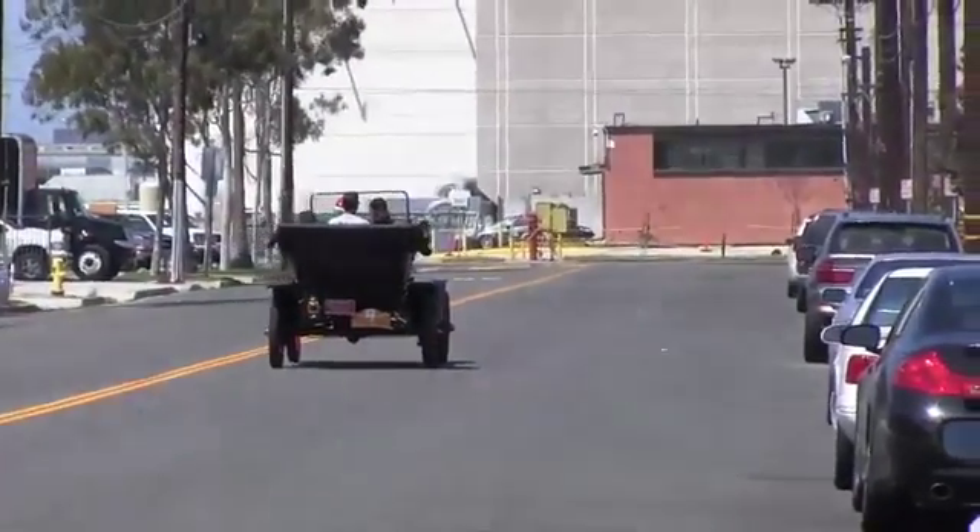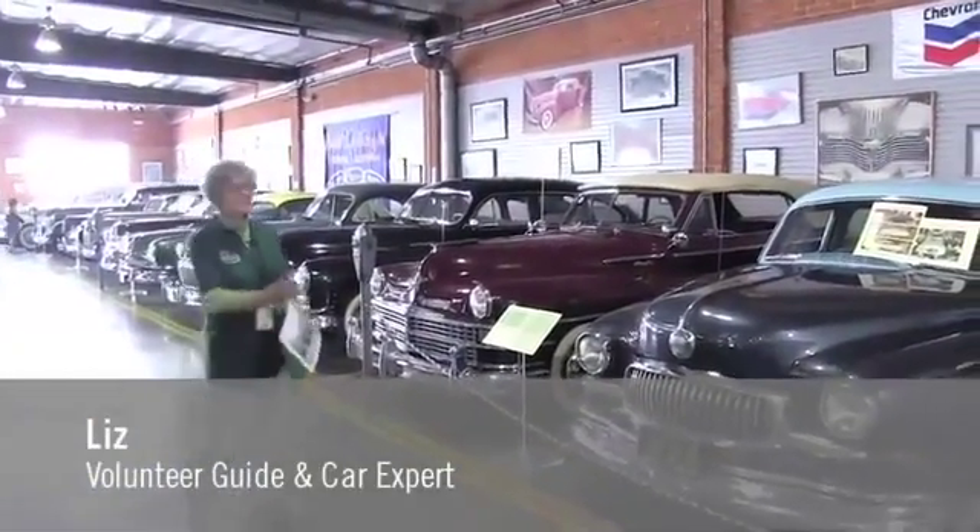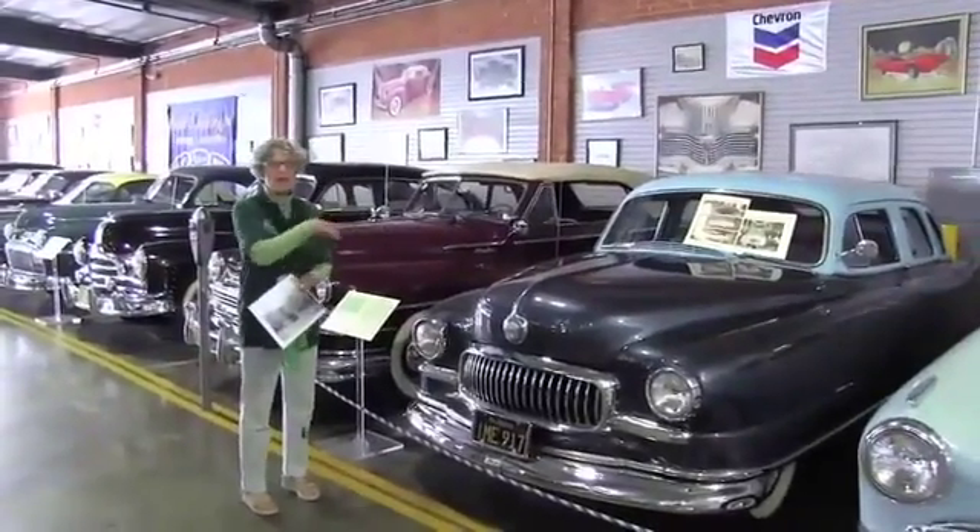This car is the horror of fathers. You know why? Because the front seats go back and form the most wonderful double bed.